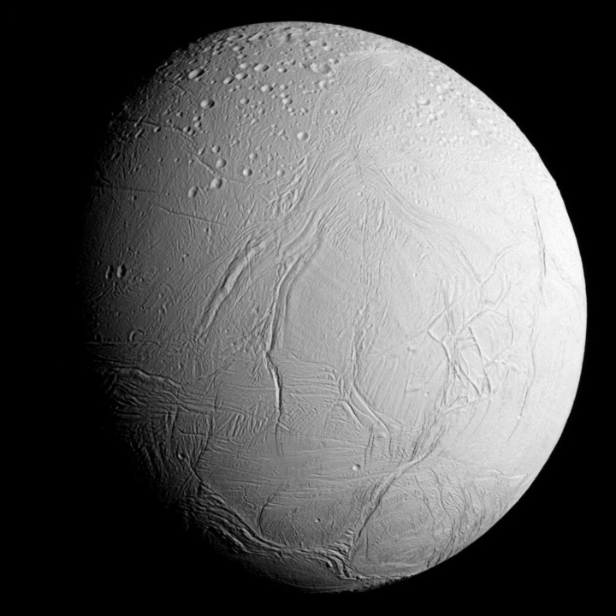Despite its small size, Enceladus has a wide range of surface features, ranging from old, heavily cratered regions to young, tectonically deformed terrains. Enceladus was discovered on August 28, 1789, by William Herschel.